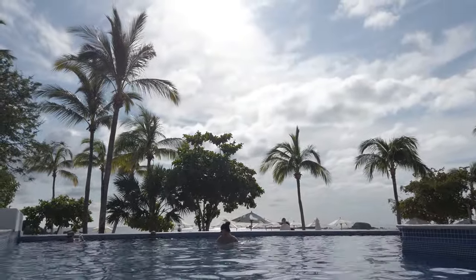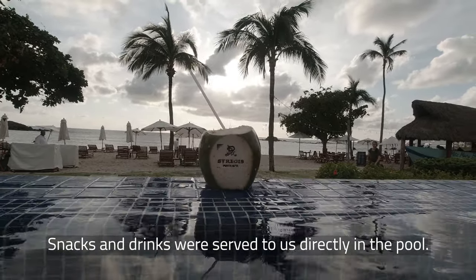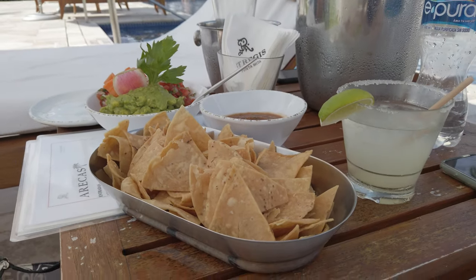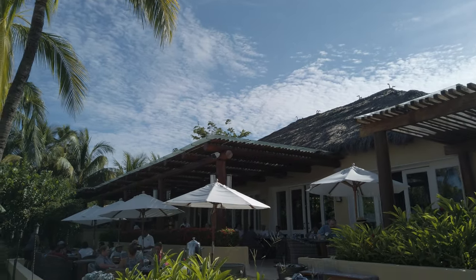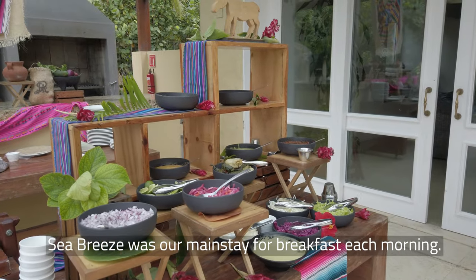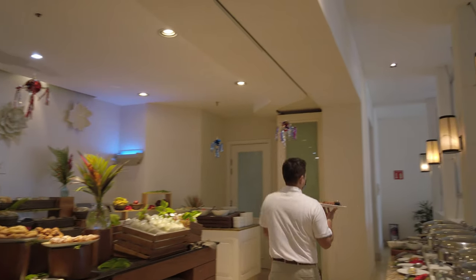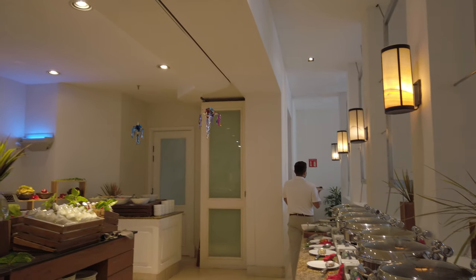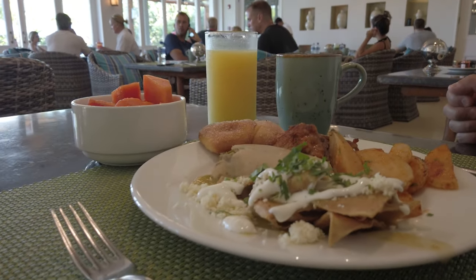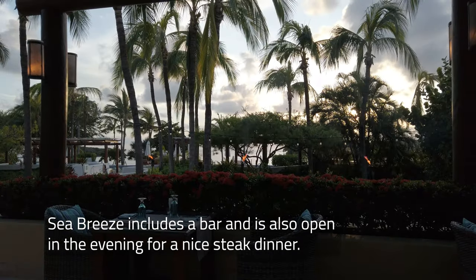Continuing on the food and beverage theme, there was plenty on the menu at the pools and beach areas. Our room butlers were also available to provide service outside of staffed pool hours. Four restaurants are also on property, starting with the Seabreeze restaurant, which is the main breakfast spot with both a buffet and à la carte options. Seabreeze also has an outdoor bar and is open for dinner service, where steaks are the main attraction.